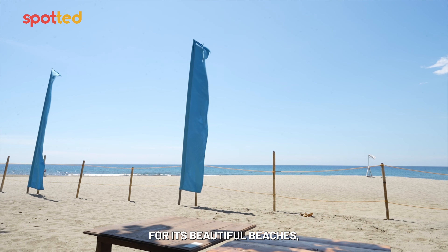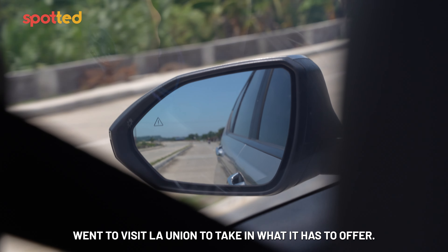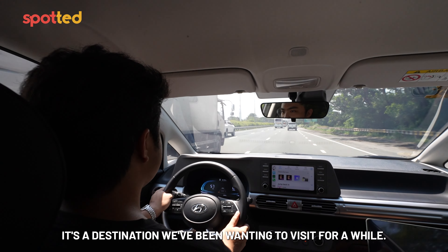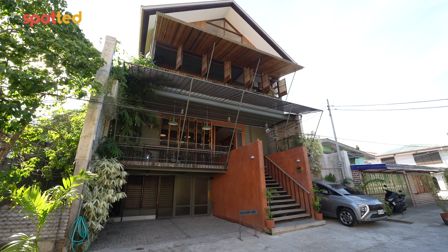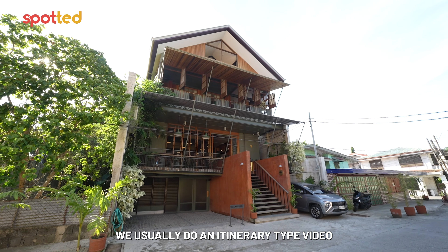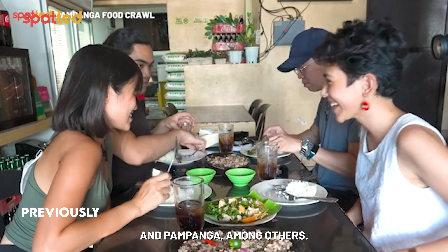La Union is known for its beautiful beaches, earning the title of the surfing capital of the north. Earlier this year, the Spot team went to visit La Union to take in what it has to offer. It's a destination we've been wanting to visit for a while, so when we found an opportunity with our sponsor Hyundai and our hotel partner The Lark, we couldn't say no. Now when we shoot in destinations like these, we usually do an itinerary-type video like what we've done in locations like Bacolod, Bohol, and Pampanga, among others.